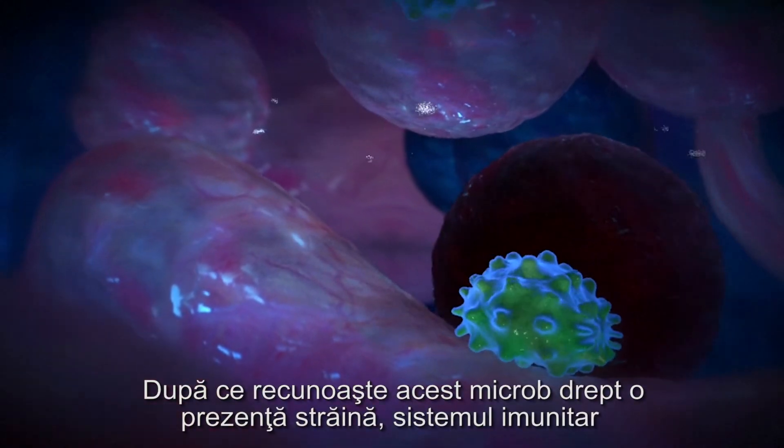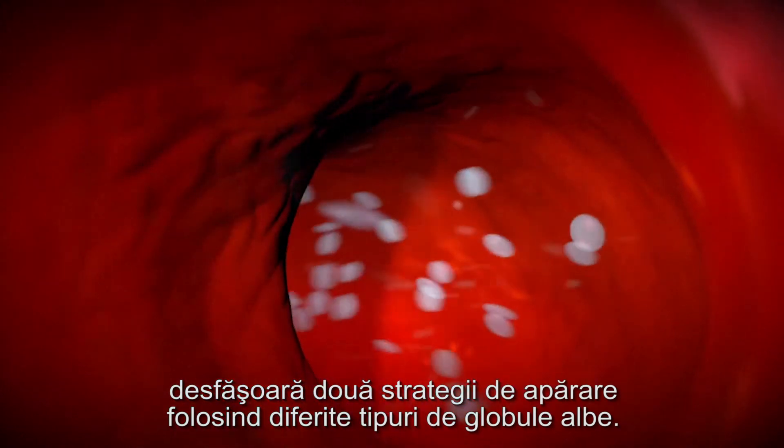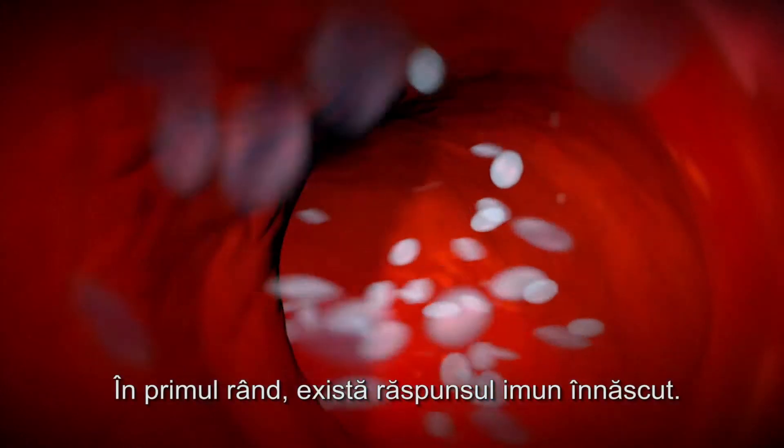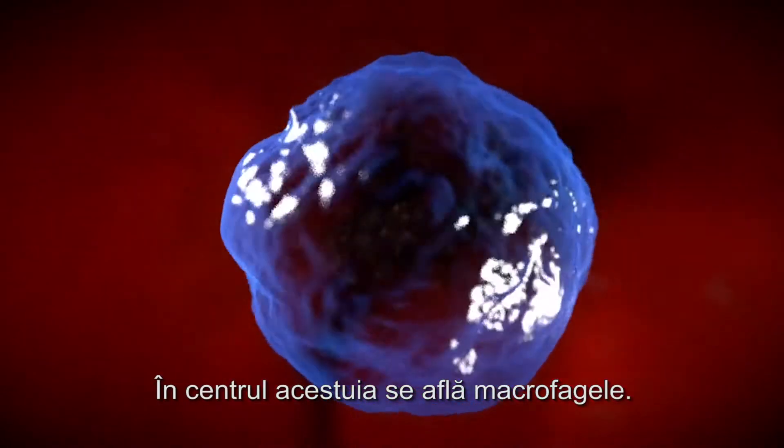Recognising this microbe as a foreign body, the immune system deploys two defence strategies using various types of white blood cells. First of all is the innate immune response. Macrophages are at the heart of this.